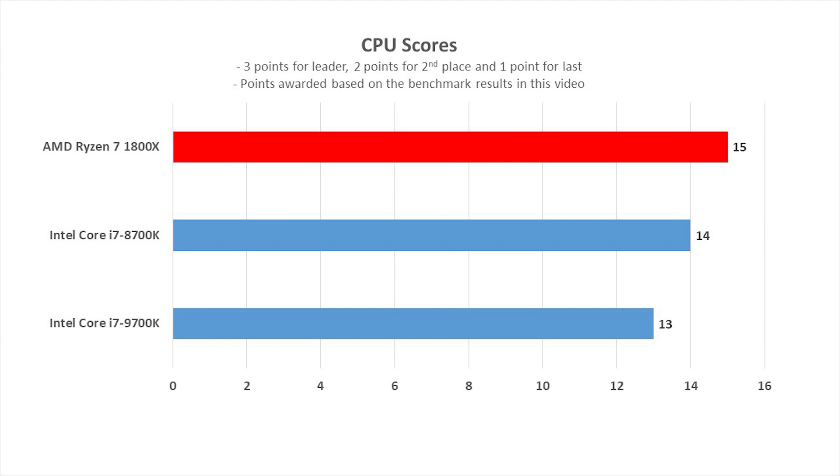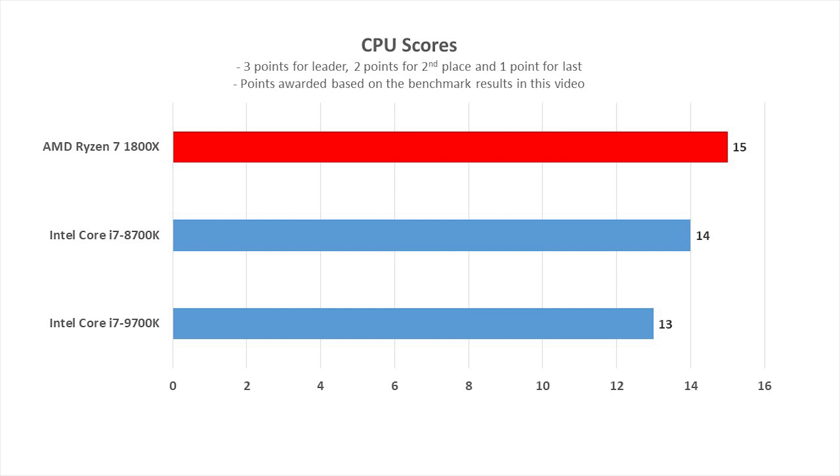If I were to award points — 3 points for the leader, 1 point for last place, and 2 points for whoever is in the middle — the result is clear that the Ryzen 7 1800X is the winner despite being the oldest processor among them. Wow, interesting isn't it? Despite having the latest and most powerful processor, it seems that Intel's chip barely could match up with the old Ryzen 7 1800X.